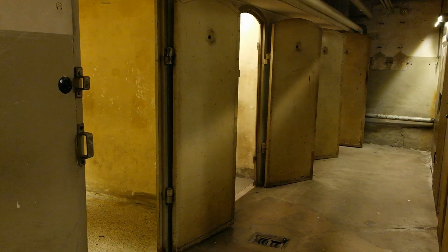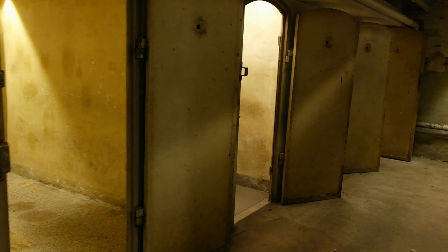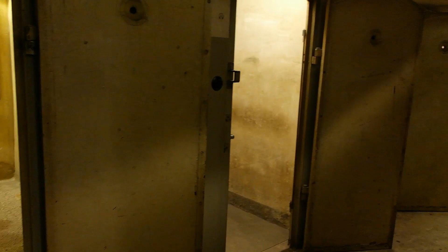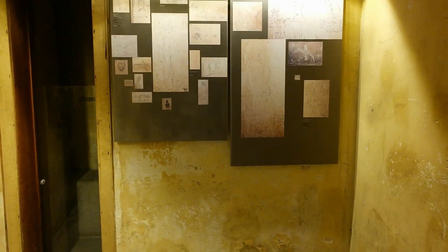I'm in the basement and you can see four of the original cells with the original doors. Now what this building is well known for is the inscriptions on the walls. If we go into one of the cells, you're going to see the inscriptions.